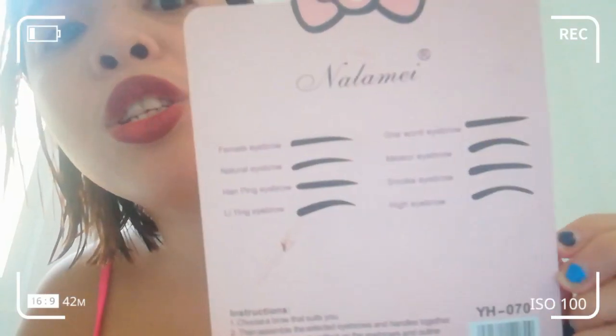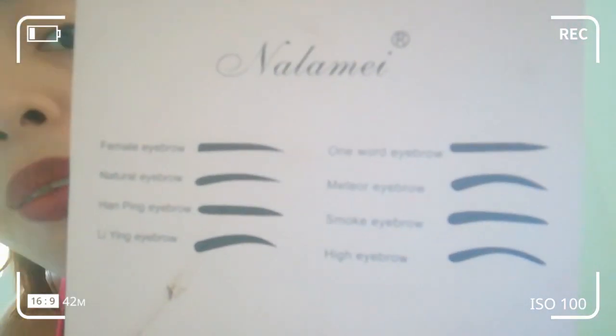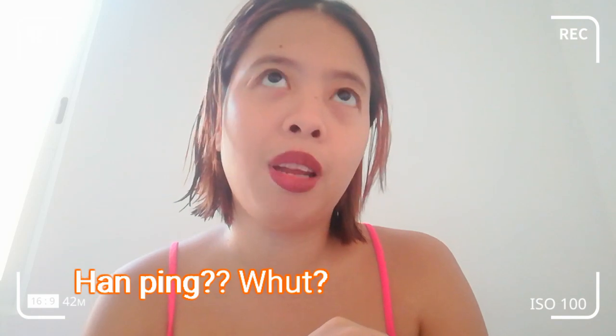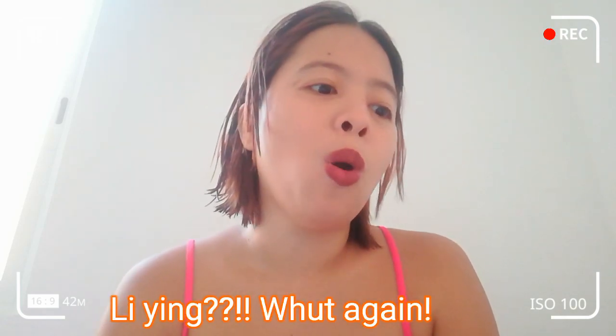So here it is. It says here that you can choose which style you want. The instructions say: choose a brow that suits you. It has female eyebrows, natural eyebrows, hunting eyebrow — I don't know what hunting means, I need a translator — leading eyebrow, one word eyebrow, meet your eyebrow, nice smoke eyebrow.